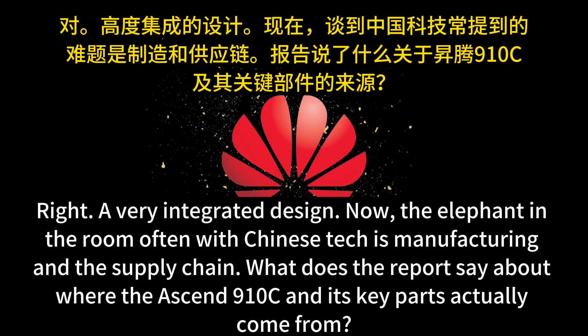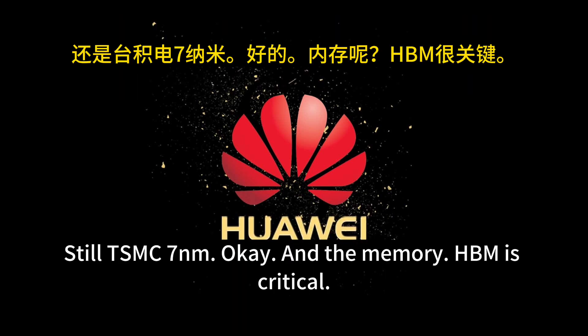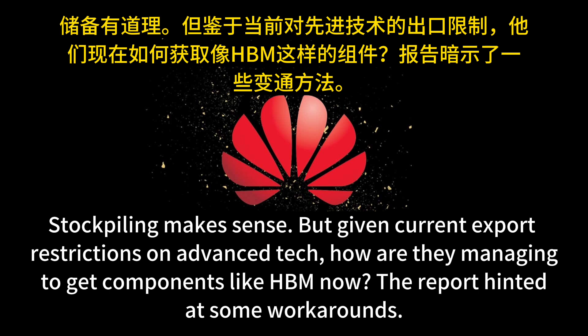The elephant in the room with Chinese tech is often manufacturing and supply chain. While the Ascend 910C is a Chinese design, manufacturing still relies heavily on external partners. TSMC is named as the main producer for the wafers using their 7nm process. High bandwidth memory — HBM — is mainly sourced from Samsung. The report also mentions Huawei did significant stockpiling of HBM before stricter export controls came in.